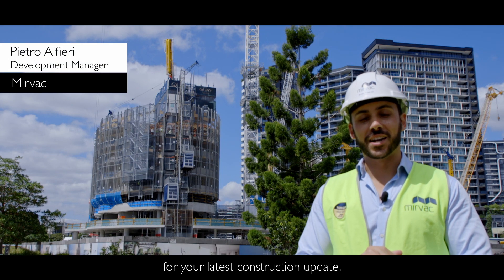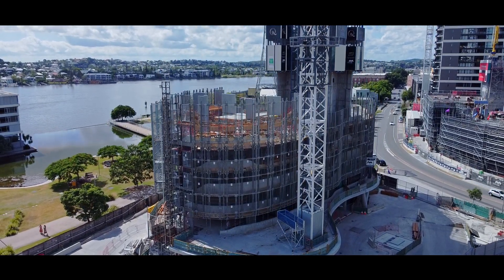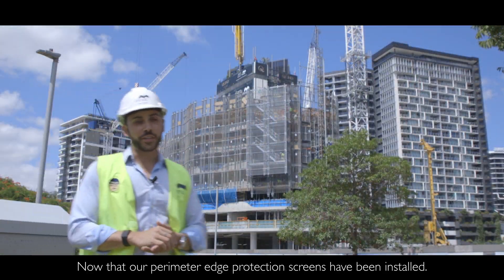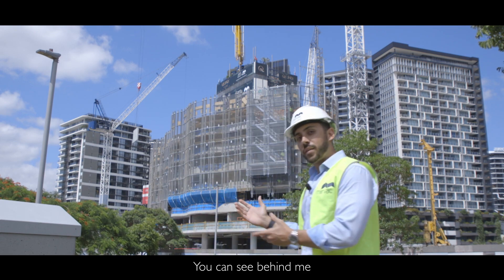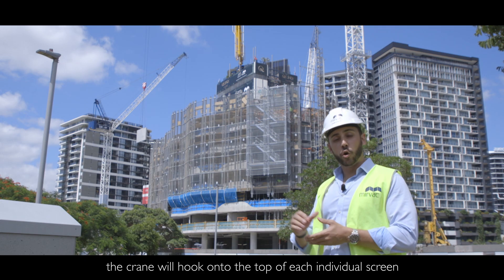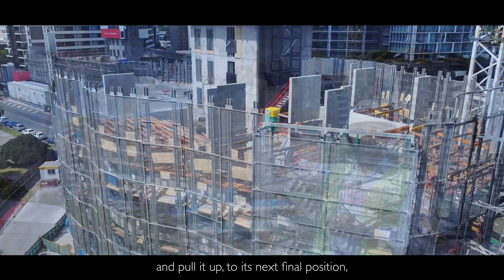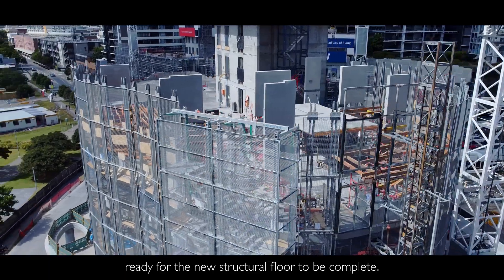Welcome back to Key for your latest construction update. Now that our perimeter edge protection screens have been installed, you can see behind me that they're starting to climb. Once we complete each new structural level, the crane will hook onto the top of each individual screen and pull it up to its next final position, ready for the new structural floor to be complete.